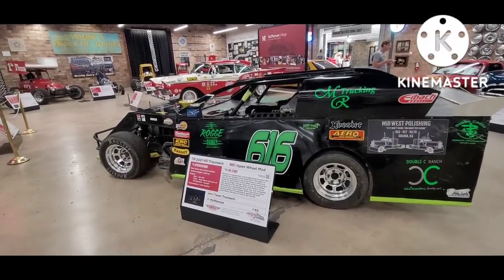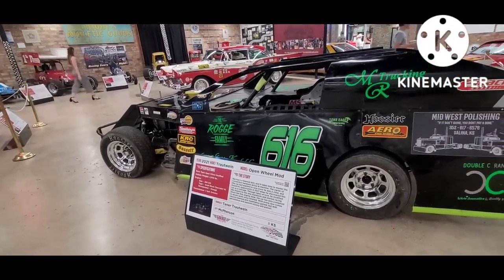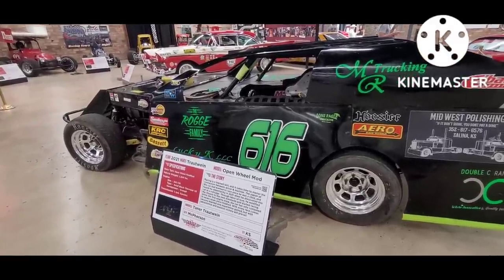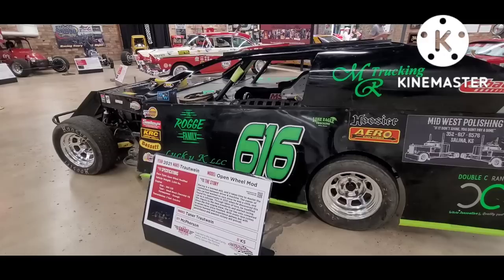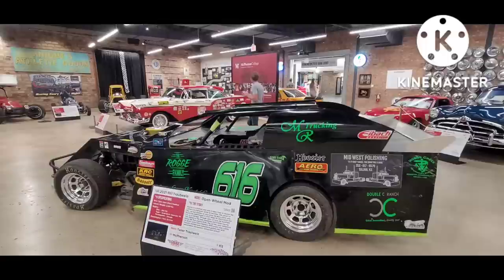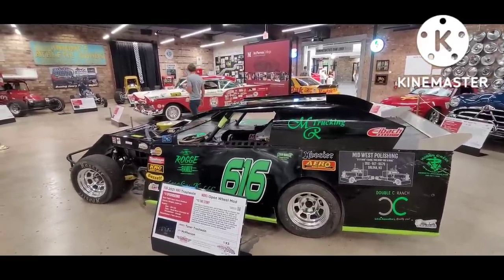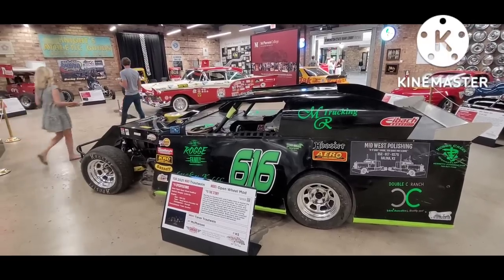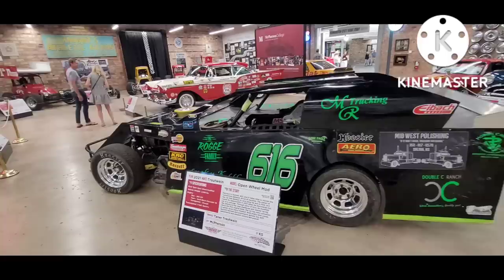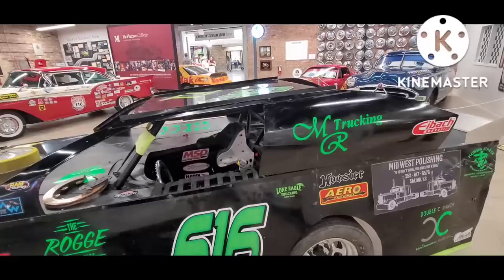Here's another dirt track car — these run in the modified class. Originally these were 1967 through '72 GM A-body cars, which is what the chassis is. As the years went on, they ended up using less of the body but still kept the original GM frames. Now the bodies are basically a roll cage covered in sheet aluminum.